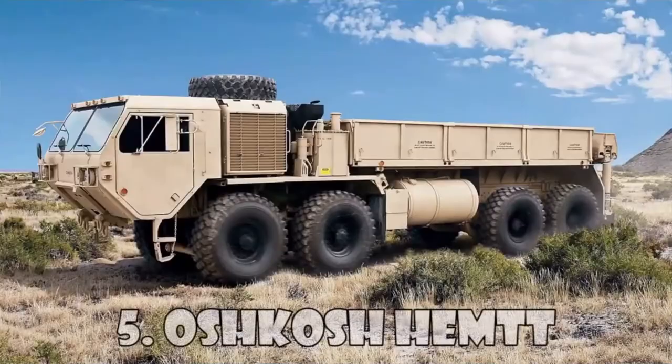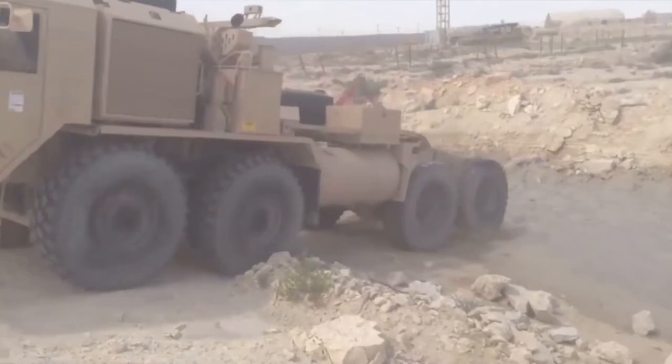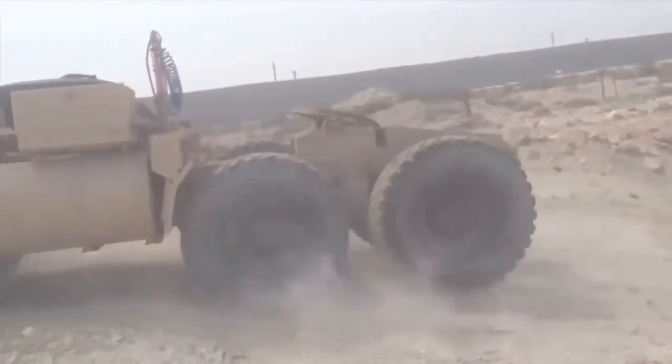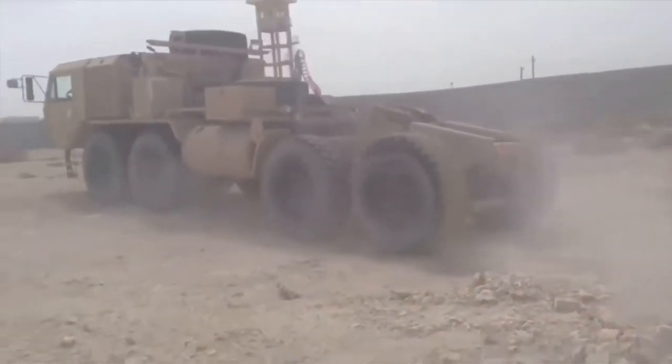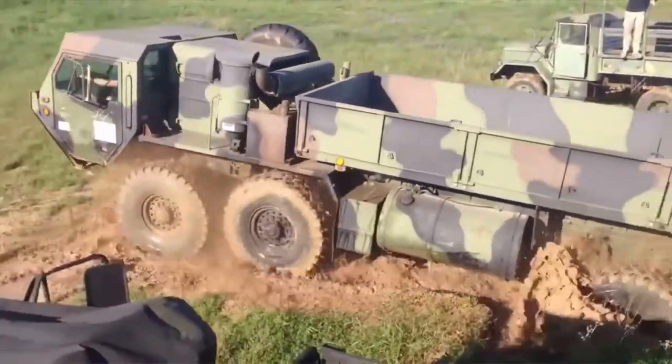The HEMTT, or Heavy Expanded Mobility Tactical Truck, is a family of 8x8 heavy high-mobility trucks produced by Oshkosh and used by the US military. These high-mobility trucks are used by the US military to perform local and line hauls.